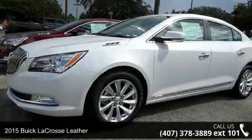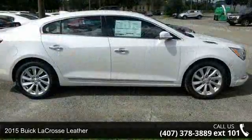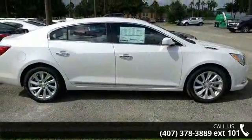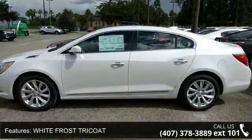Check out this 2015 Buick LaCrosse Leather. If you are looking for an automobile with great features, look no further. This vehicle comes with a reliable six-cylinder engine connected to a smooth-shifting automatic transmission.